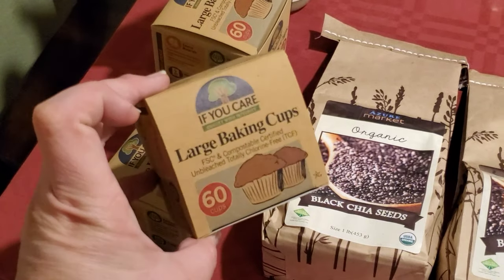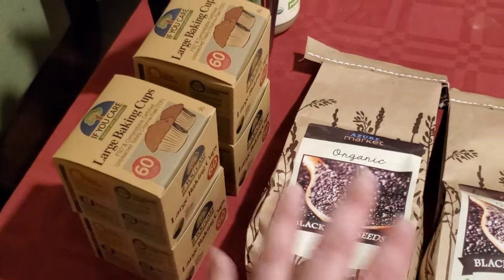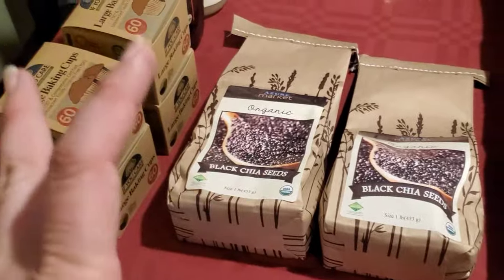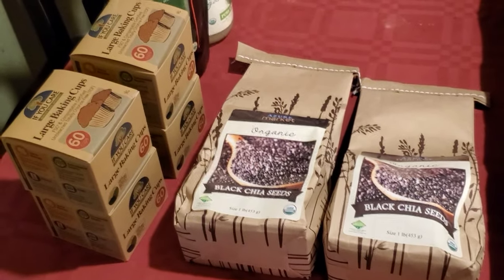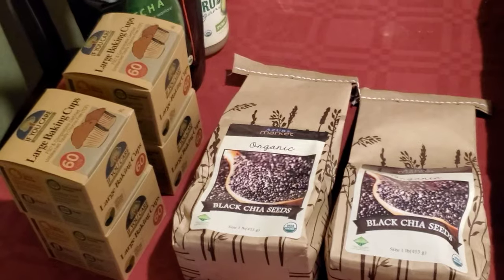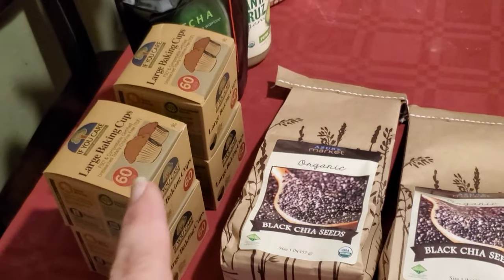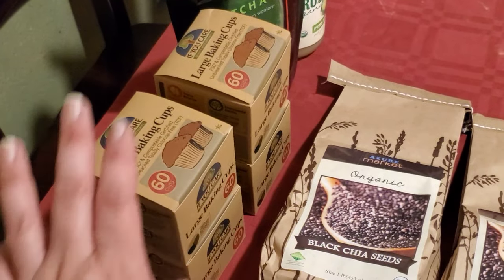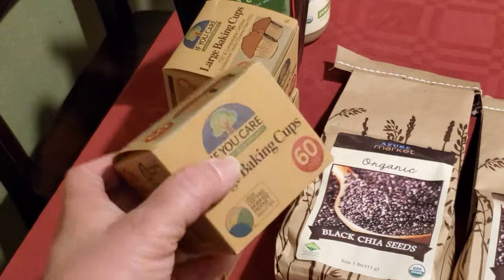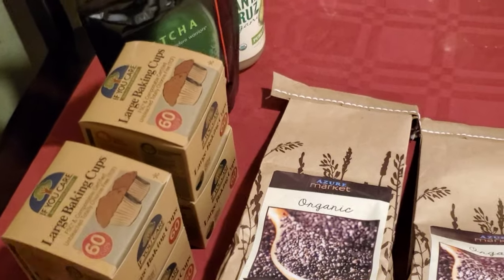I also got four containers of large baking cups. The If You Care brand of parchment paper is the brand to have for vegan baking, because a lot of times you're using chia eggs or flax eggs and there's not enough binding — vegan desserts can sometimes just not hold together well. Regular muffin cups will rip a lot of stuff apart, but these just peel right off. They're also compostable as long as they're not super oily.